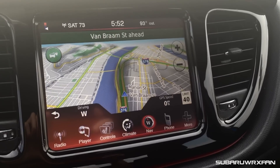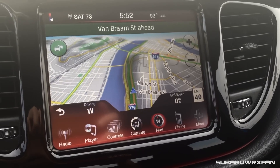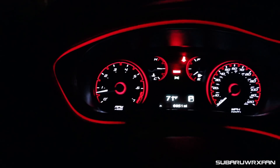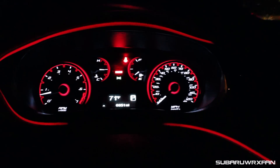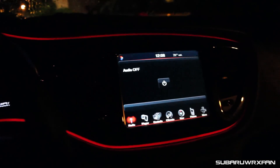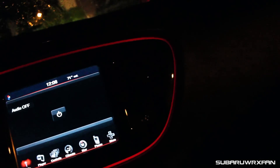Another thing I've really grown to appreciate over the past week is the XM nav traffic notifications with the Garmin GPS unit — it'll notify you whenever there's heavy traffic up ahead, and that's actually come in handy several times already. I've also really grown to love this dashboard at night — it's so pretty with the ambient red lighting on the dashboard. It's just very cool, and everything is so easy to use. It's a really good car from an infotainment standpoint.